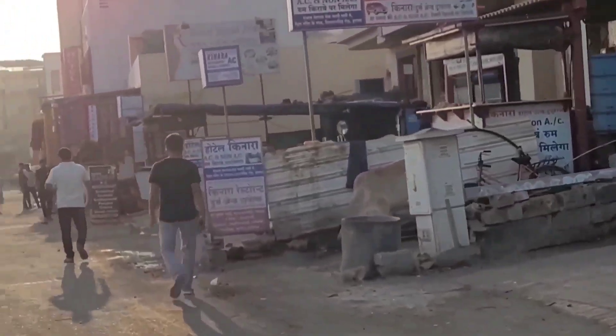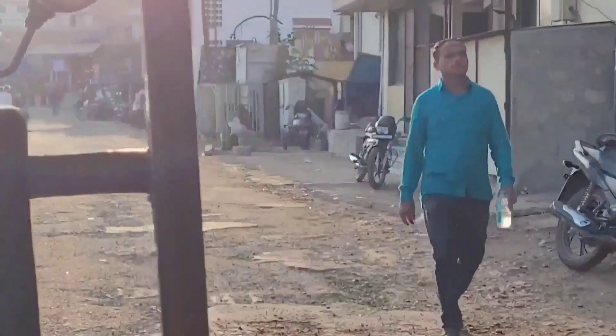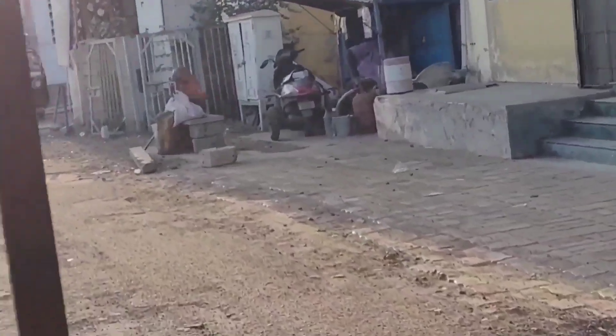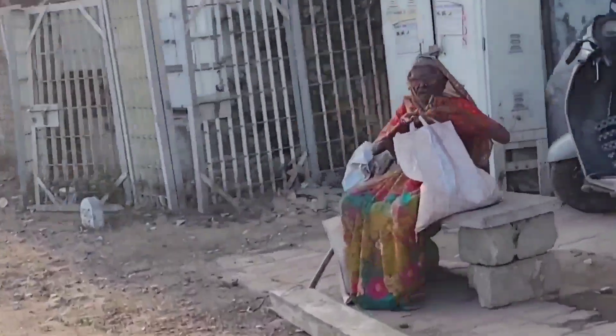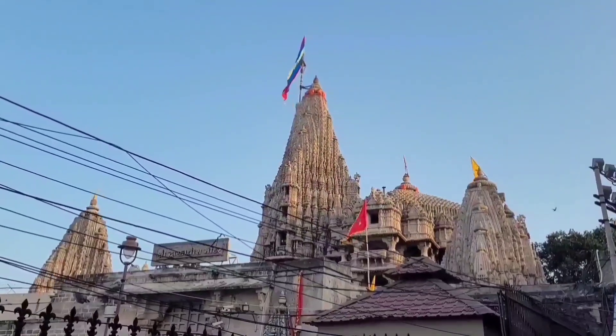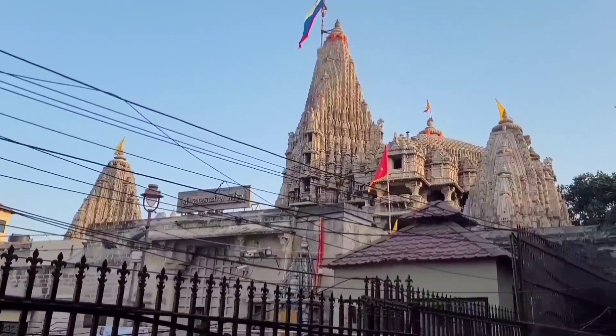This is the pathetic state of roads in Dwarka — these are really bumpy roads. Here is the Temple Gopuram of Dwarka Desh Temple.